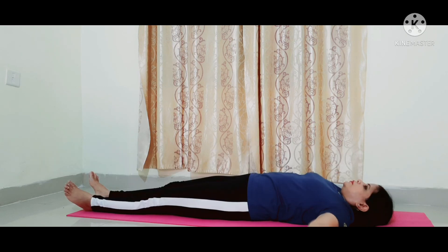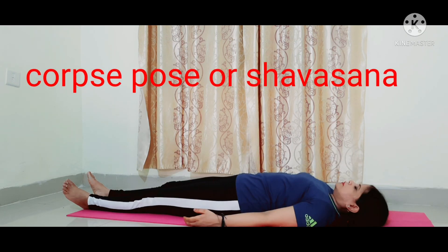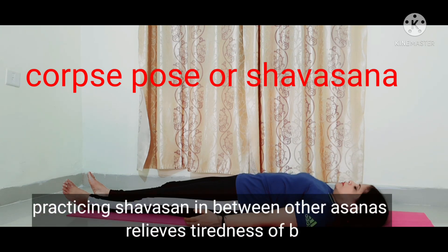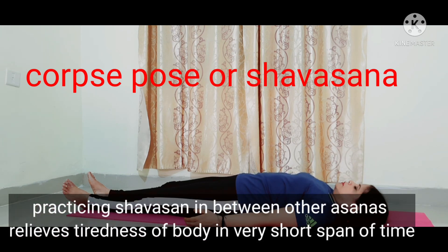Savasana is a very positive yoga pose. Practicing Savasana in between other asanas relieves the tightness of the body in a very short span of time and helps balance all the hormones.